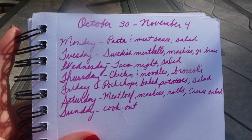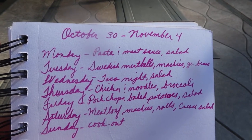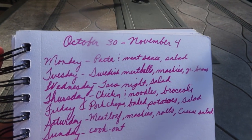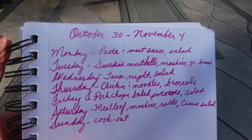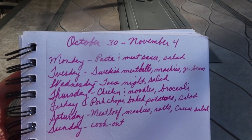Tuesday is going to be a more intense day, so I'm going to be making Swedish meatballs - I found a recipe that looked really good - with mashed potatoes and green beans. I already have all of the ingredients for the meatballs; I just didn't get to make it last week, so we're going to be doing that on Tuesday.